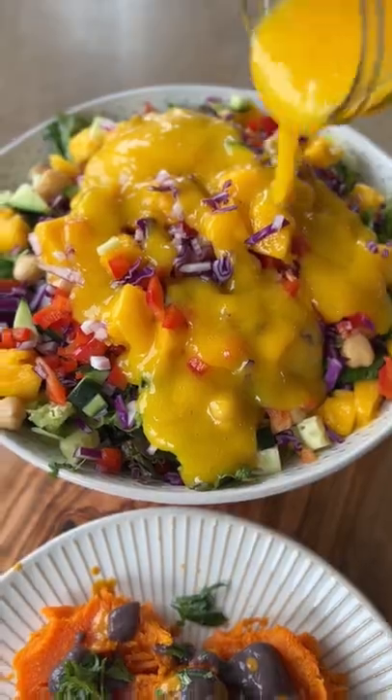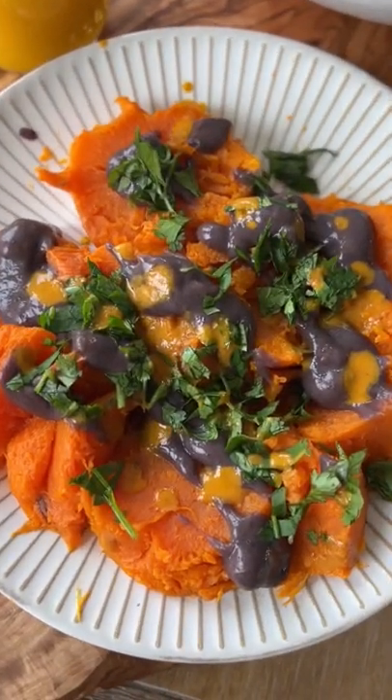And then I'm going to have this sweet potato with black beans, cilantro, and hot sauce.